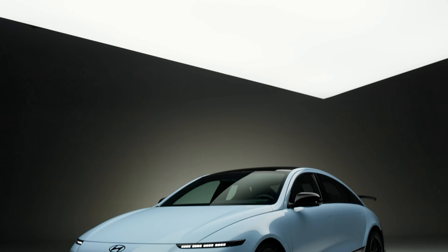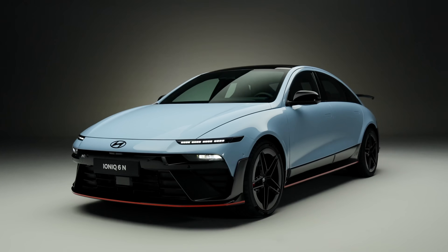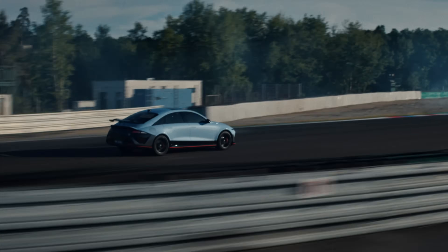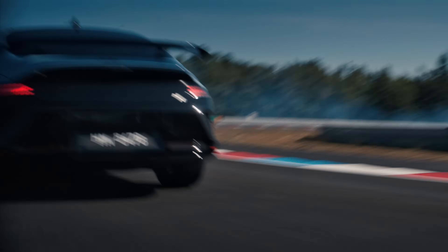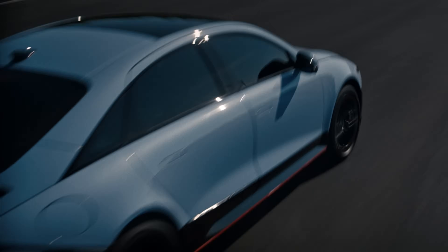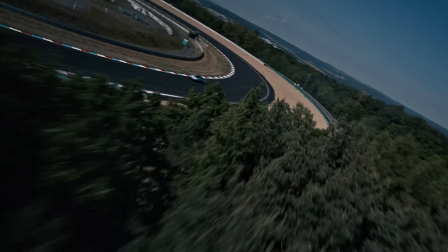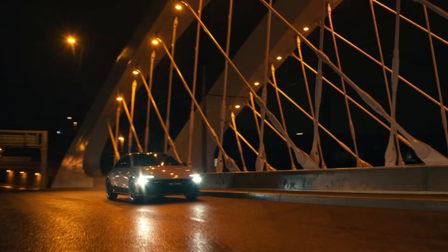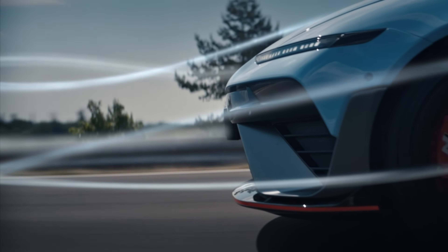The IONIQ 6N builds on the success of Hyundai's first high-performance EV, the IONIQ 5N, but turns everything up just a notch. Under the skin is a dual-motor all-wheel drive setup that produces 650 PS or 478 kilowatts in N Green Boost mode — a 40 PS increase over the IONIQ 5N. Torque is rated at 770 Nm, matching the 5N but with revised delivery for improved track stamina and responsiveness. The result is a blistering 0-100 km/h time of just 3.2 seconds, identical to the 5N but in a more aerodynamically efficient and lower-slung body.